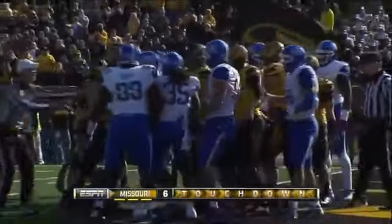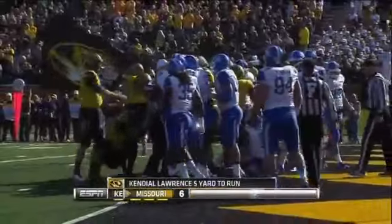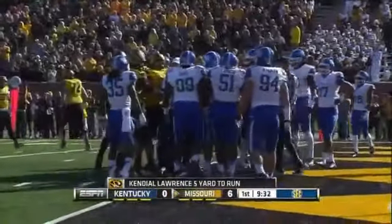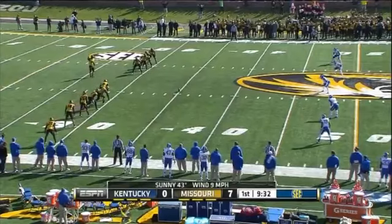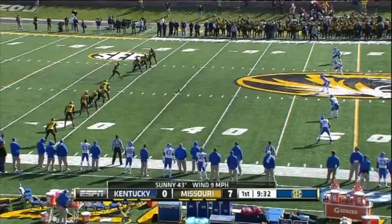A little skirmish at the end of that play as a Kentucky player put a Mizzou guy on his backside. We mentioned the fast start that Missouri wanted to have offensively, but it was started by their defense.